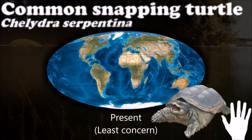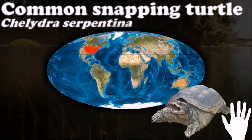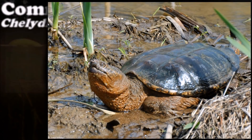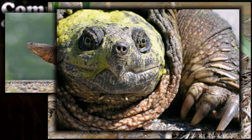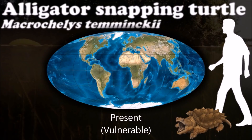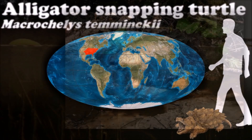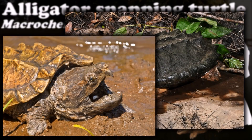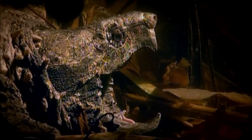The common snapping turtle is noted for its combative disposition when out of the water, with its powerful beak-like jaws and highly mobile head and neck. In water, they are likely to flee and hide themselves underwater in sediment. The alligator snapping turtle gets its common name because of its immensely powerful jaws and long, spring-like neck, as well as distinct ridges on its shell that are similar in appearance to the rough, ridged skin of an alligator.